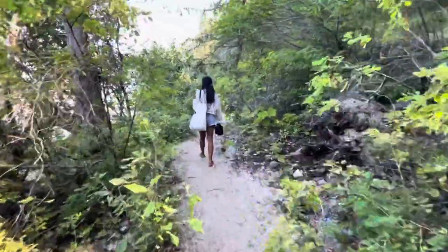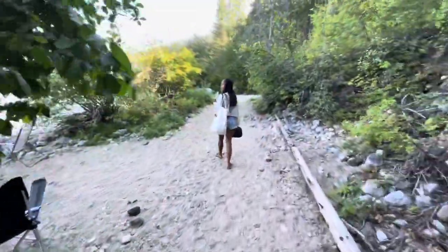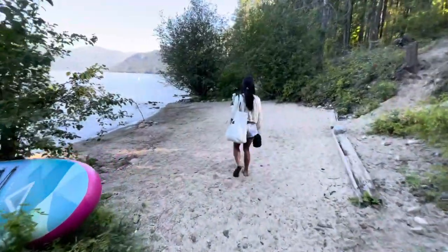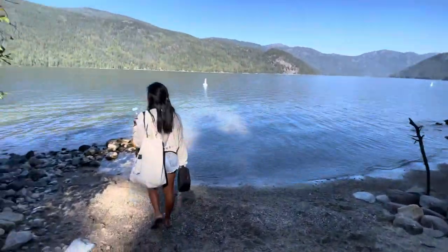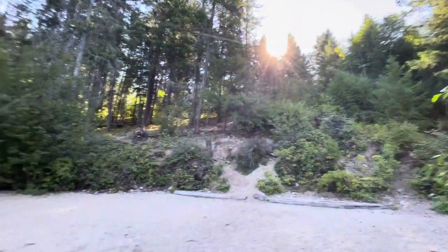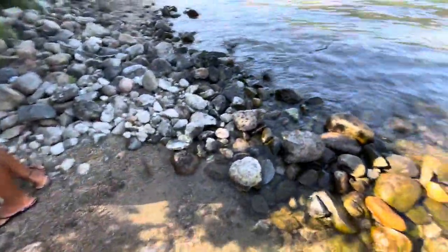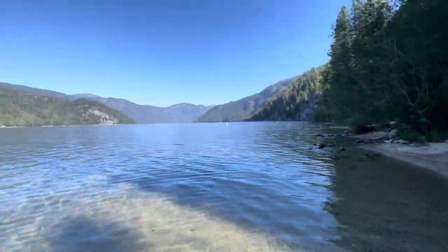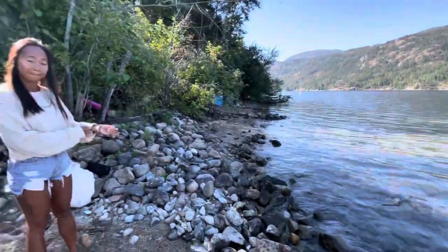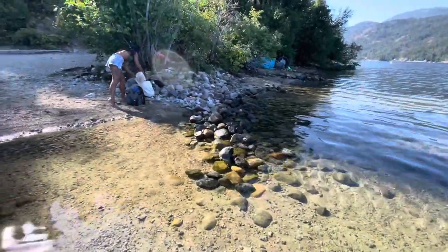Yeah, there are so many secluded spots here — nice little coves you can grab and just stay for the day. This is a nice big one. We're looking for sun but there's not much here, just one little patch. I think it's just the wrong time of day — the sun's coming from behind us. This is like the warmest water I've ever felt, it's insane. Early in the morning — imagine later in the day! I love this lake. We should come here with the family.